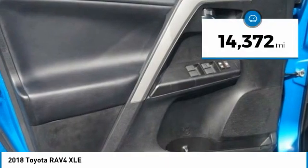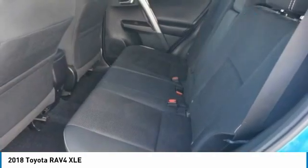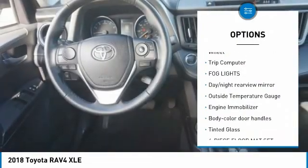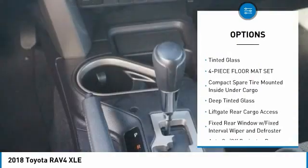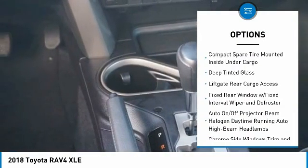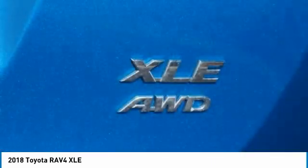This vehicle has less than 15,000 miles. Here are some of this vehicle's great options: leather-wrapped steering wheel, trip computer, fog lights, day-night rearview mirror, outside temperature gauge, engine immobilizer, body color door handles, tinted glass, four-piece floor mat set.